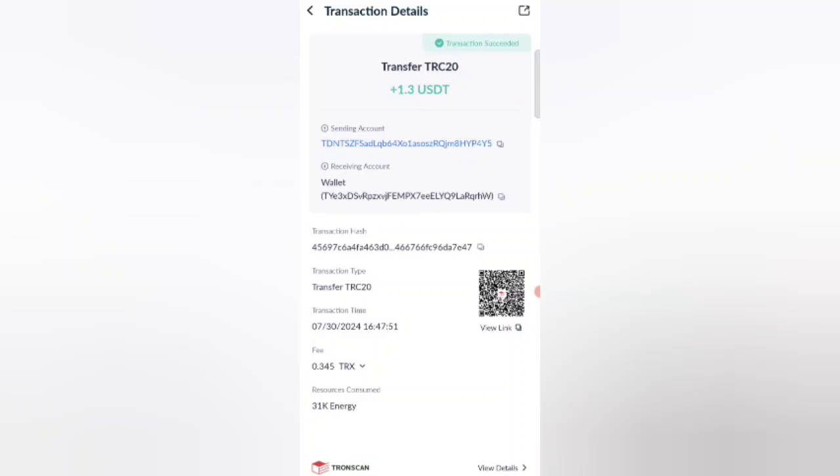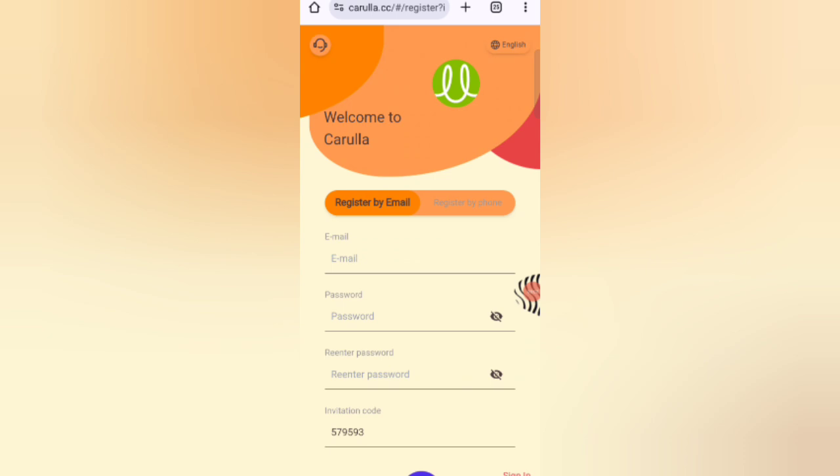Guys, you can see on the screen 1.3 USDT is successfully received in my wallet — this is proof you can withdraw your commission. Hey guys, welcome back to my new video. Today I will discuss a new USDT earning website where you can earn lots of USDT with cloud mining.